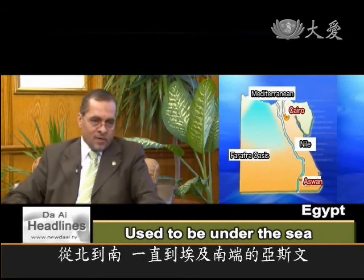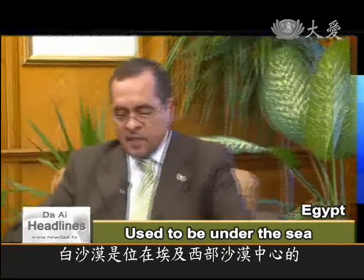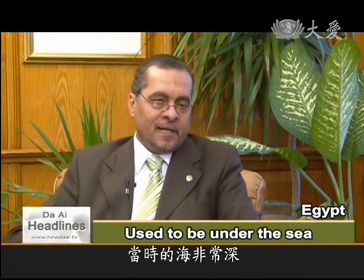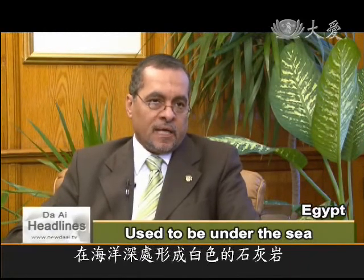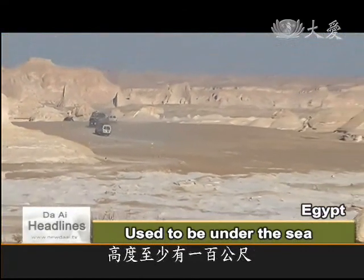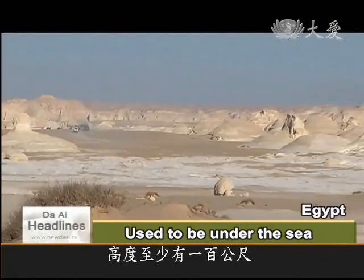The white desert is in Farafra Oasis, in the heart of the Egyptian western desert. The sea was deep at that time, and the deepening of the sea formed a chalk or white limestone, which deposited for at least 100 metres of chalk and limestone.